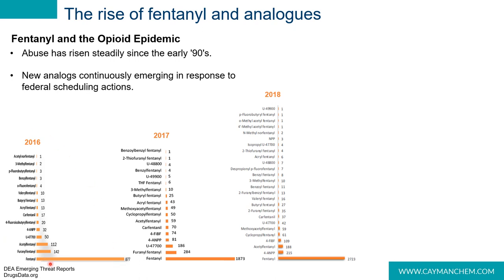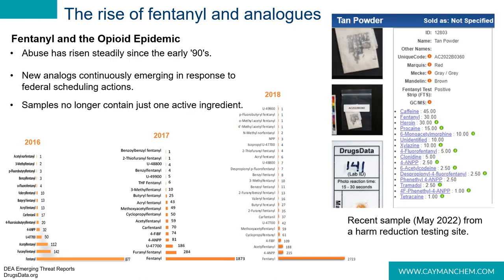You can see from these DEA emerging threat reports that the number and variety of analogs proliferated quite a bit from 2016 to 2018. Now in the 1980s and 90s, a seized drug street sample was typically just one drug. But now forensic scientists are seeing cocktails of multiple drugs in one sample, and oftentimes the user is unaware of the contents.